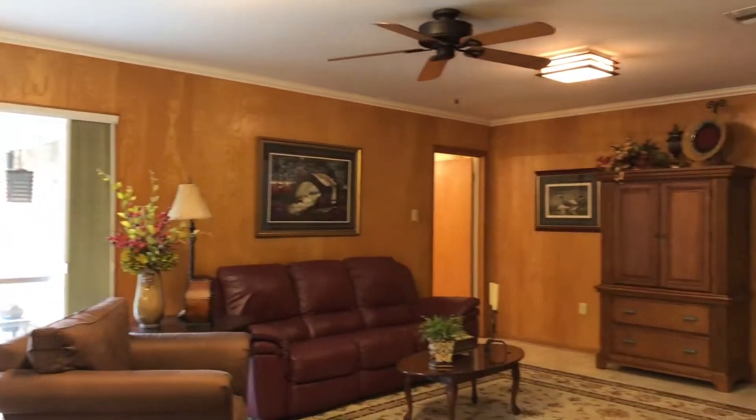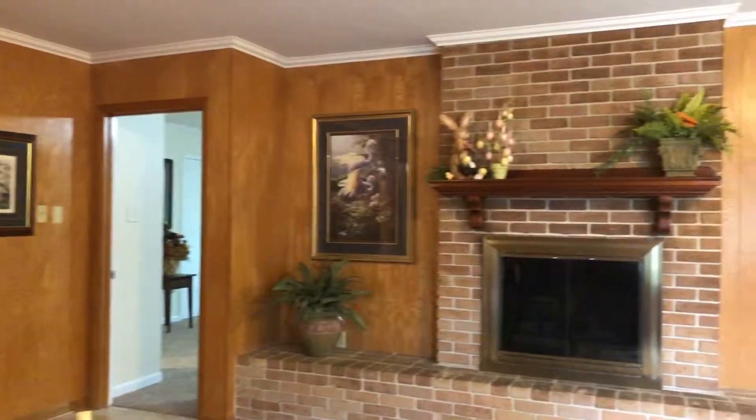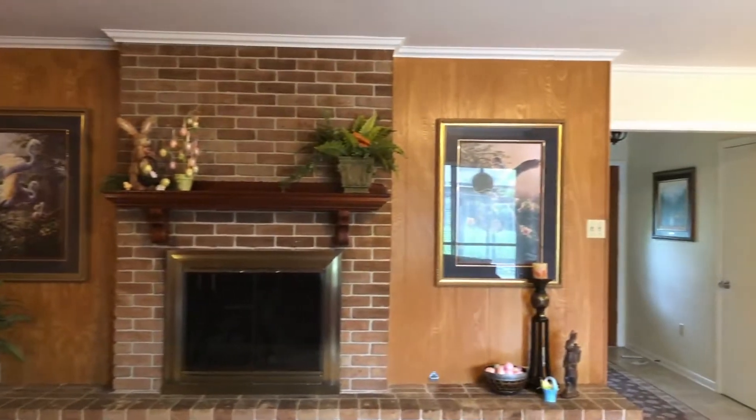Upon entering the front, you will walk into an open concept. The living room has wood panel walls, an inviting fireplace, and has plenty of room for those family gatherings.